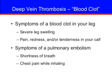Patients who have had this surgery may be at risk for getting a deep vein thrombosis or blood clot. The most common symptoms of a dangerous blood clot in your leg are severe leg swelling, pain, redness, or tenderness in your calf. A clot in your leg can go to your lungs — this is called a pulmonary embolism or PE. The most common symptoms of a pulmonary embolism are shortness of breath or chest pain while inhaling. If any of these symptoms occur while in the hospital, notify your nurse right away. If they occur after discharge, immediately contact your doctor's office or go to the emergency room.